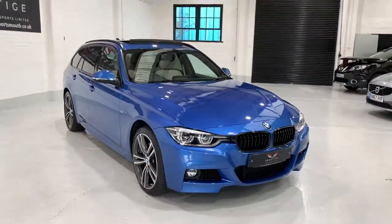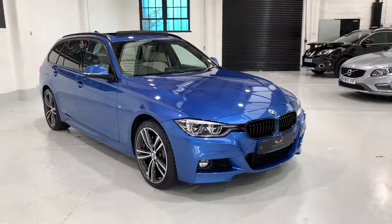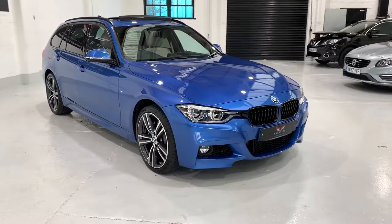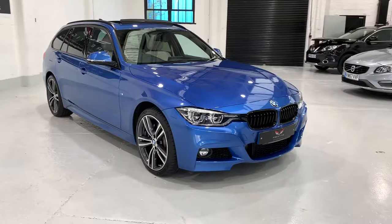All of our BMWs, if requiring any servicing, are done by a local BMW specialist, so all of the service history is uploaded onto the BMW database. Thank you for watching.